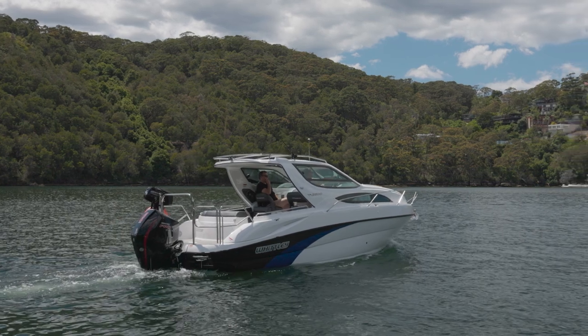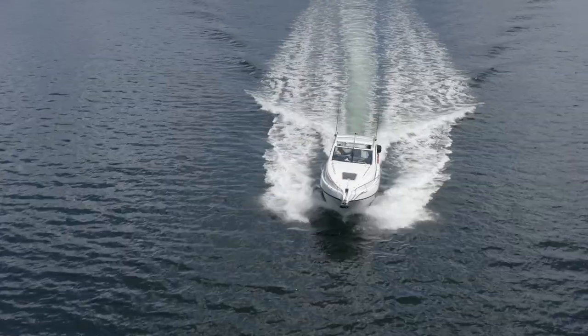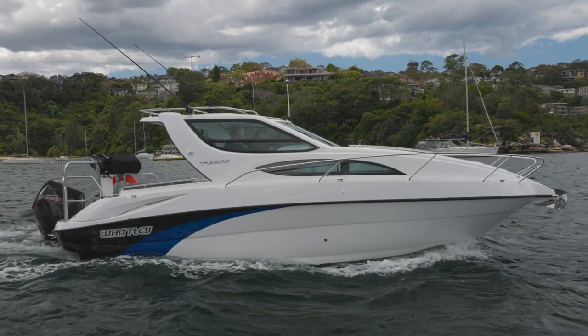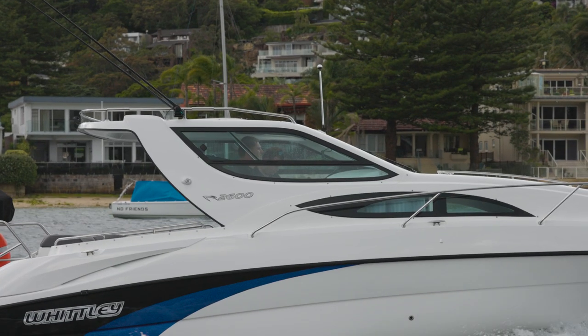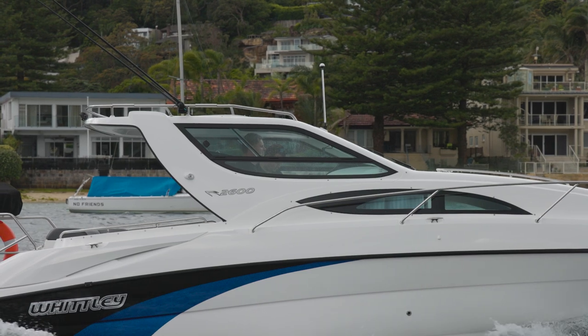The Whitley 2600 Outboard Cruiser is the weekender you have been looking for. This boat is very versatile and is in fact the second largest cruiser Whitley make. It has a length of eight and a half metres and a beam of 2.49 metres. On the trailer it weighs 3,100 kilos dry. You're going to need a Land Cruiser or larger to tow it safely.